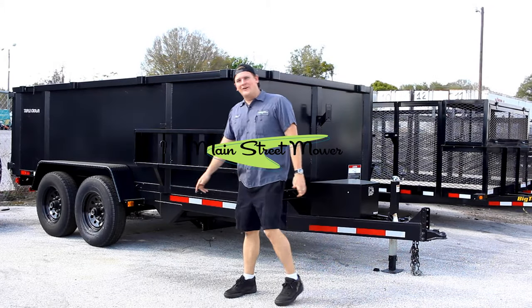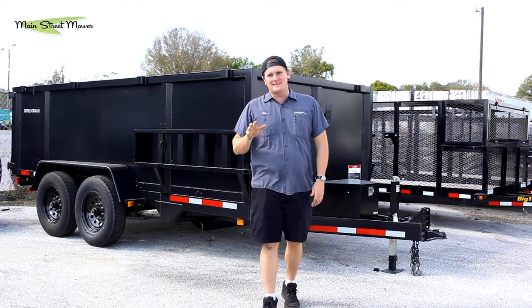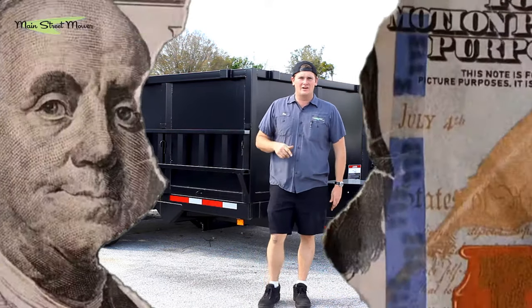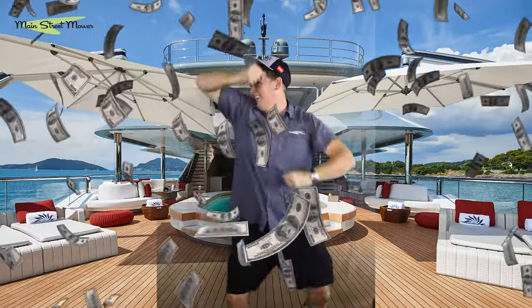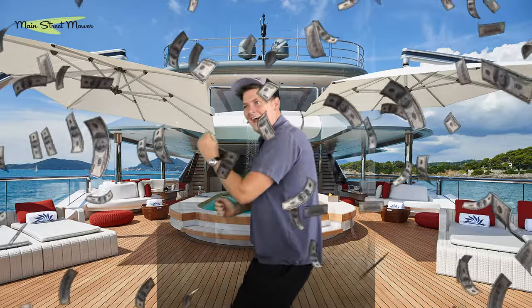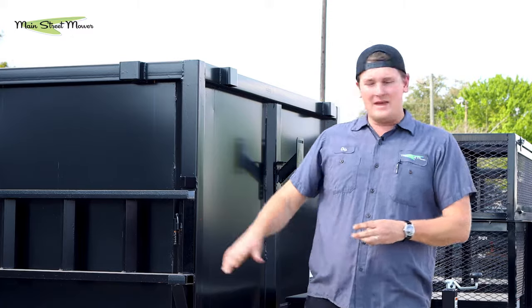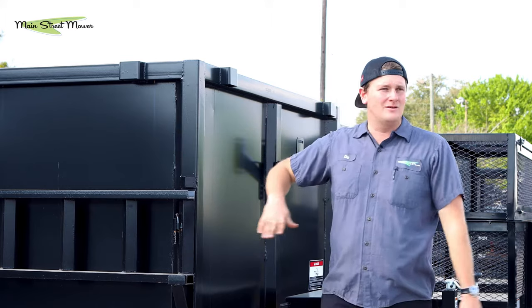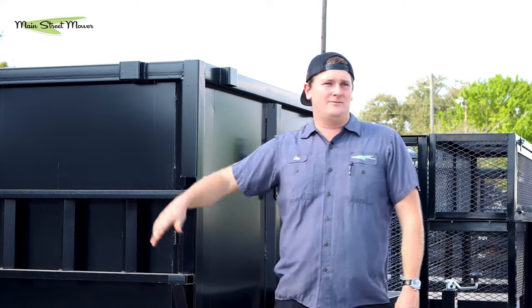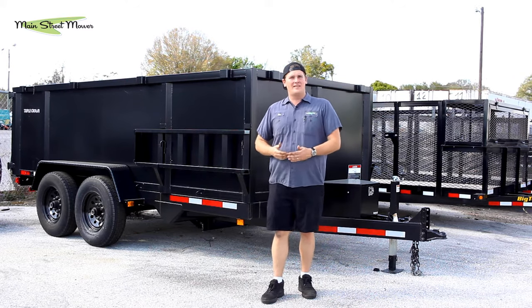Hey guys, Chip here with Main Street Mower. I'm so glad you're tuning in today. We're gonna talk about a few ways to make some extra cash with your dump trailer, or maybe even help you justify buying one. It's a big investment — you can get one ranging from eight to twenty-eight thousand dollars depending on how big you get.